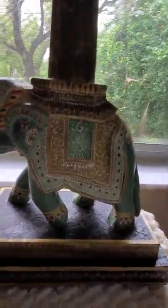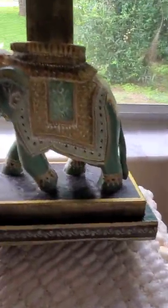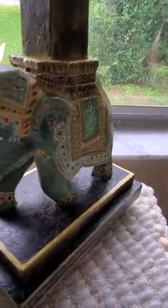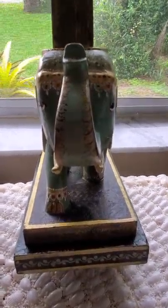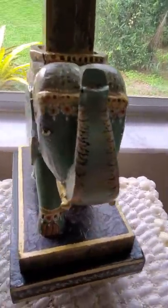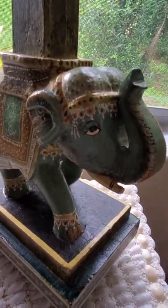Let me see if I can get the lighting a little bit better on this. Okay, so there's the side and the front of the little elephant guy here. This is the elephant — sorry, just being a little silly. It's really cool.